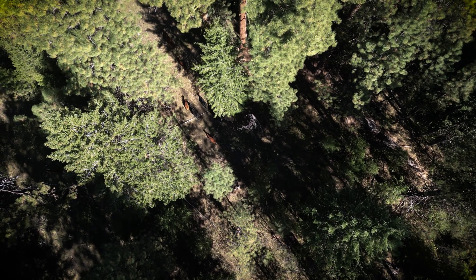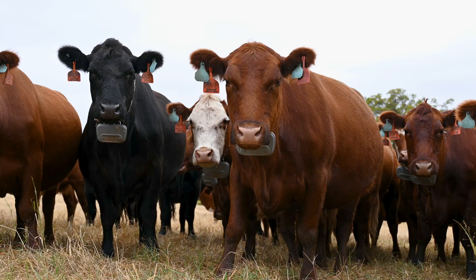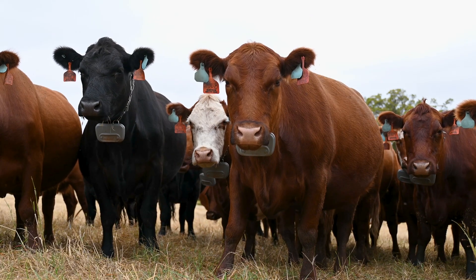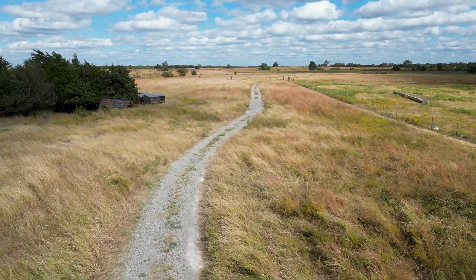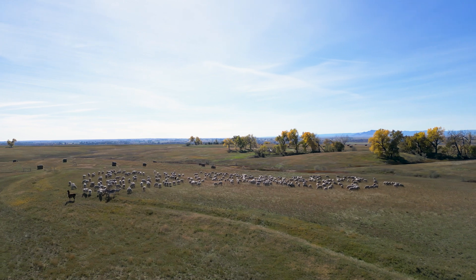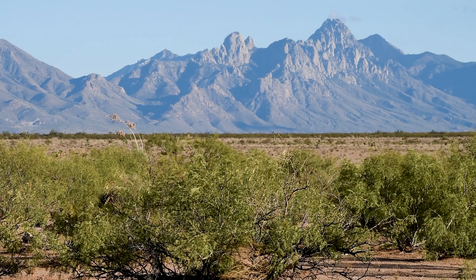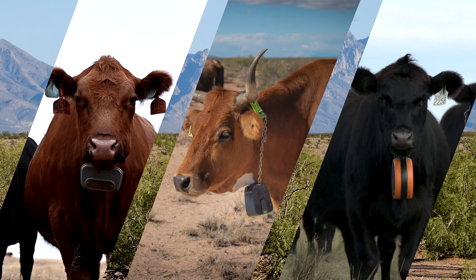The concept of virtual fence is quite simple: manage livestock grazing without physical fences. Although it was first developed back in the 1980s, it is only recently that virtual fence has become practical to use on working ranches. Today, virtual fence is developing at a rapid pace, and there are a range of different systems available on the market.